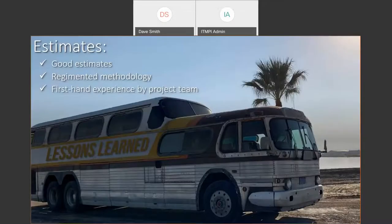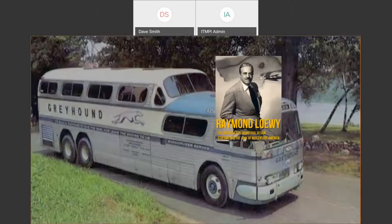Throughout this webinar, whenever you see this bus it will be about lessons learned. From an estimating standpoint, you have to have good estimates and a regimented methodology — that checklist demonstrated that. I didn't go into this blindly; there was a lot of work, thought, and research. You have to have first-hand experience — I couldn't purchase this via email or phone; it had to be in person, and we had to assemble a project team and get our hands dirty.